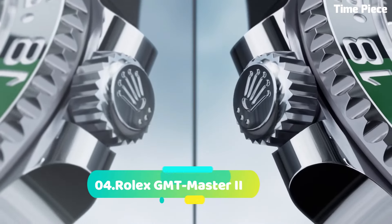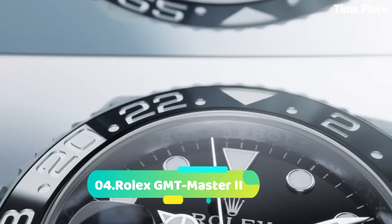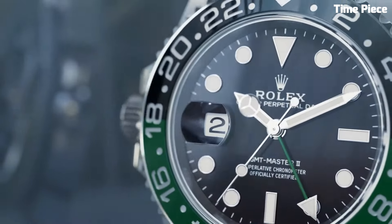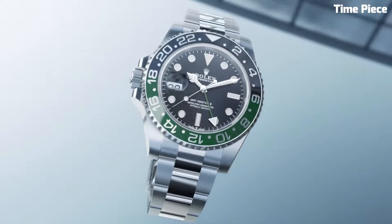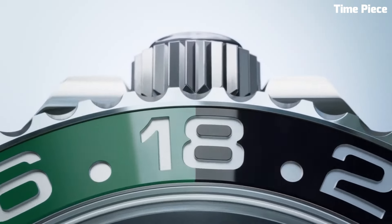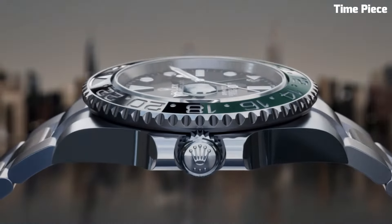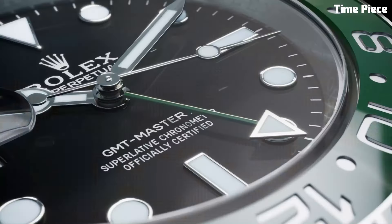Number 4: Rolex GMT-Master II. Is an iconic and sought-after timepiece. This Swiss watch features a robust stainless steel or precious metal case exuding both elegance and durability. The signature bi-directional rotating bezel and 24-hour hand allow for tracking multiple time zones.